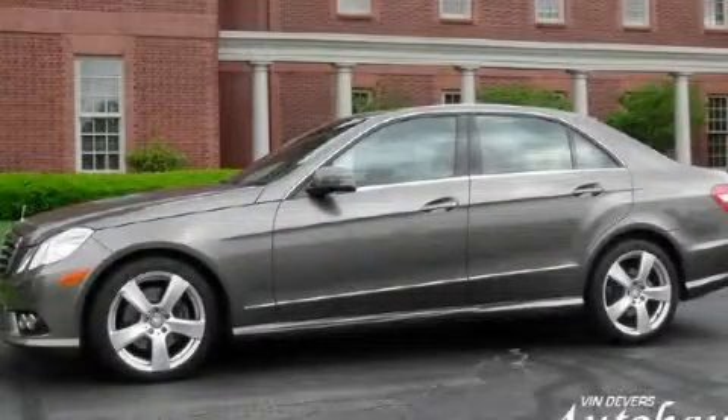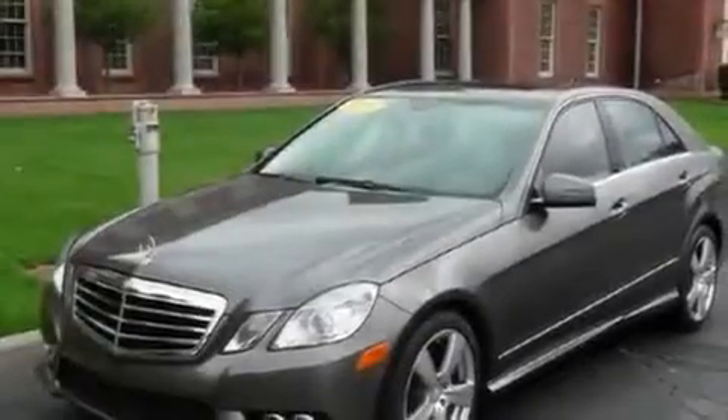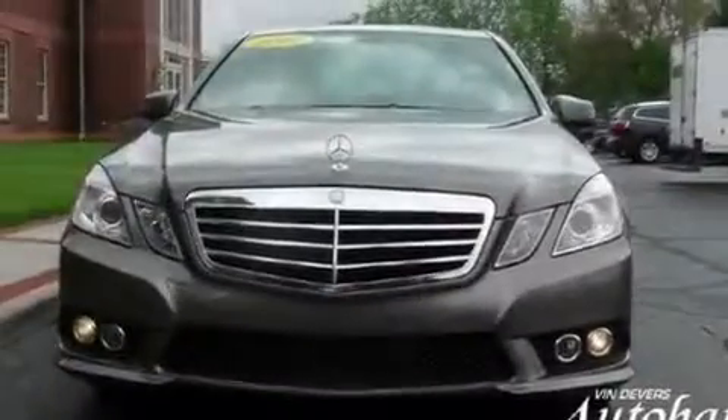This is a 2010 Mercedes-Benz E350 with great fit and finish. It has a 3.5-liter six-cylinder engine and an automatic transmission.